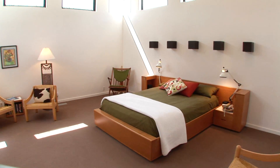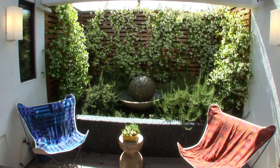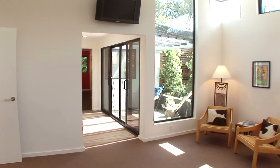As master suites go, this one is especially nice. You've got a wonderful sitting area, a wonderful contemporary bathroom, clerestory windows, plenty of light, ultimate privacy. I'll leave the rest to your imagination.